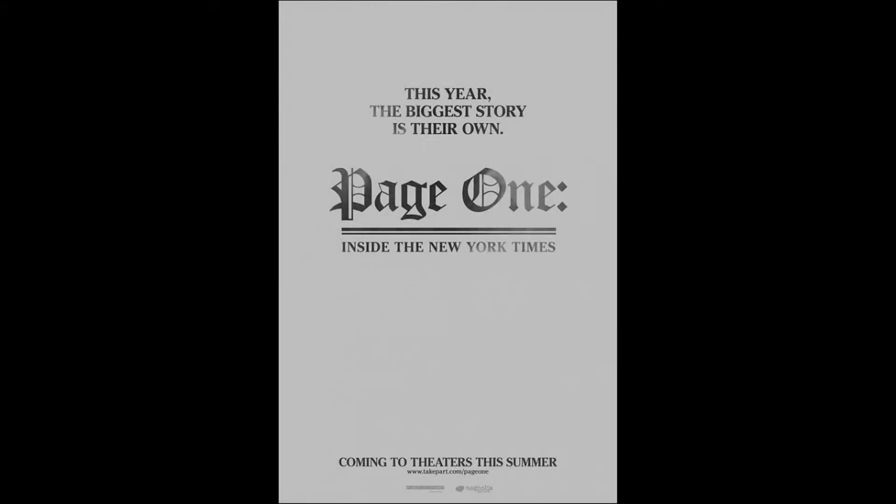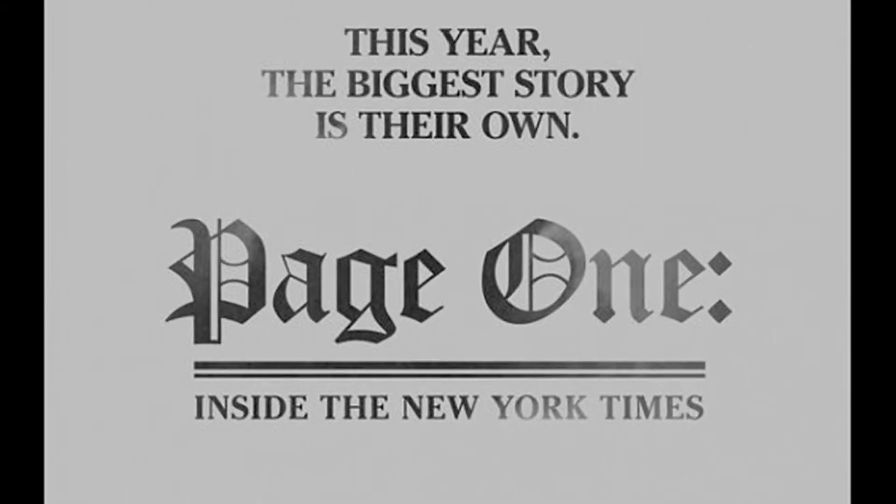The teaser poster we get is extremely simple. It looks like it is printed on newspaper stock from New York Times presses. You can tell because of the color of the paper and the fact that the printed letters are made from fading ink. The title itself is the same font as the iconic New York Times title.